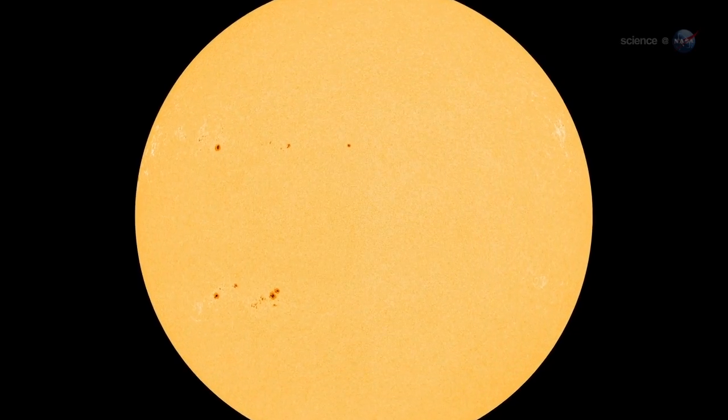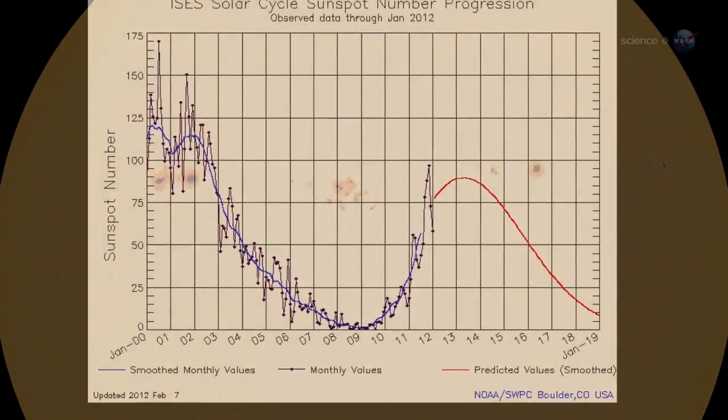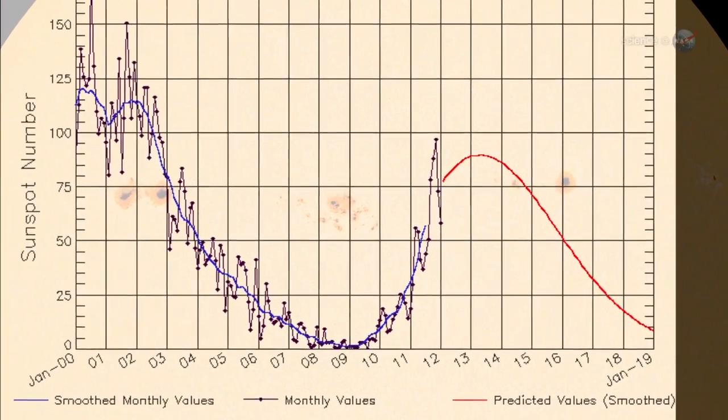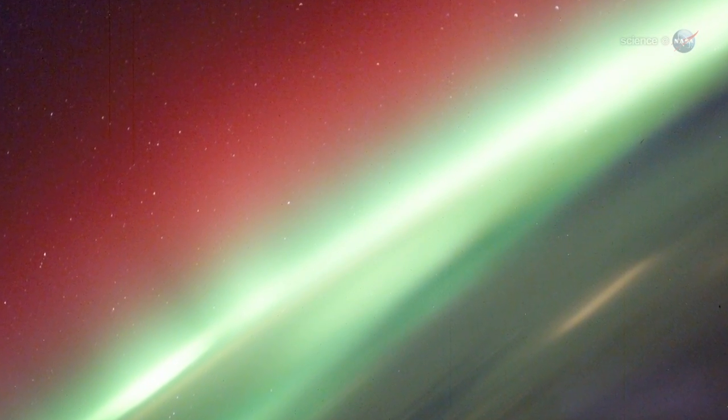Following some recent years of deep quiet, the sun is waking up again. Solar activity is now trending upward with a maximum expected in early 2013. This means the greatest show on Earth, and in Earth orbit, is about to get even better.